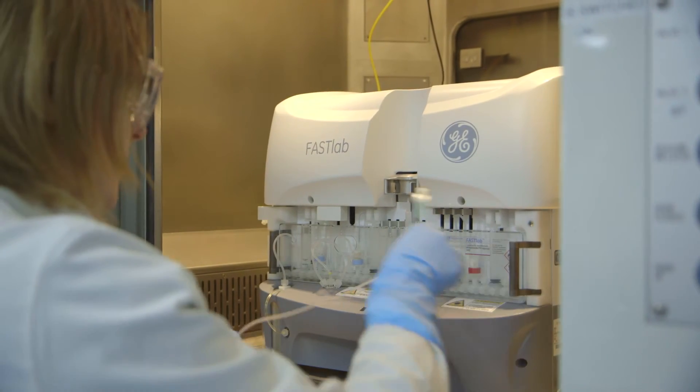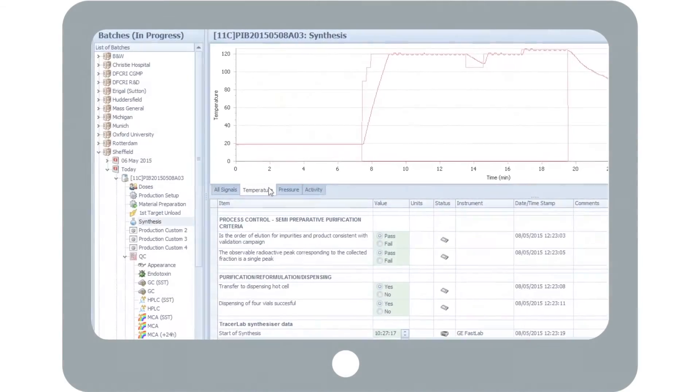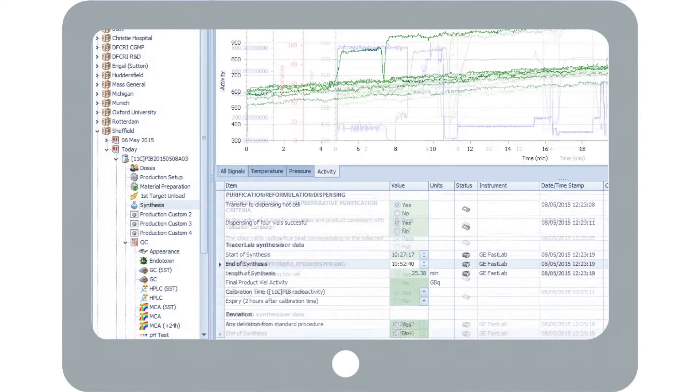With the synthesis process, Petra integrates data directly from the manufacturer's system — no manual transcription, no data errors.